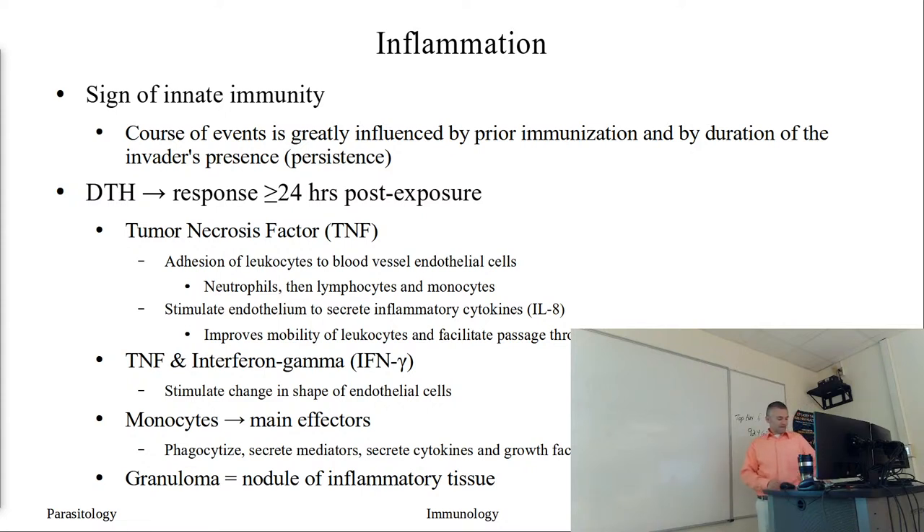Lab this week we'll look at some more platyhelminths and digeneans. We'll probably do a comparison to the species that you drew last week, kind of look at the rest of the platyhelminths that we have - the adults anyway - and see similarities and differences.